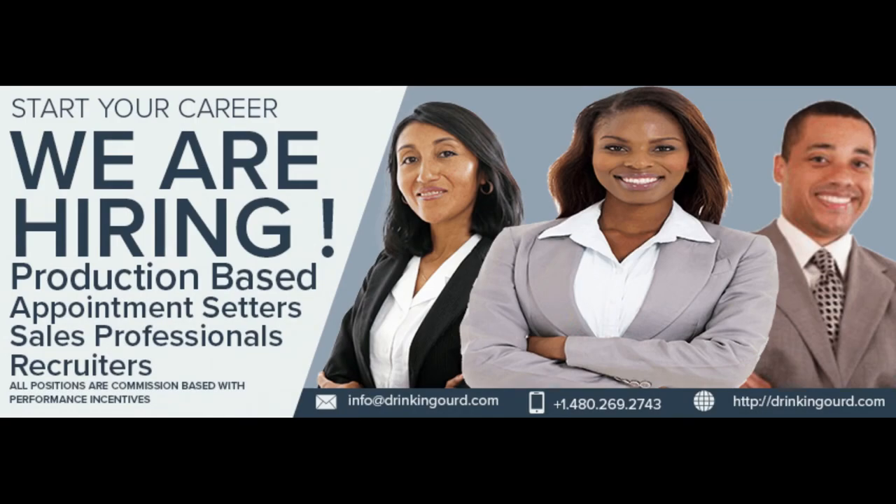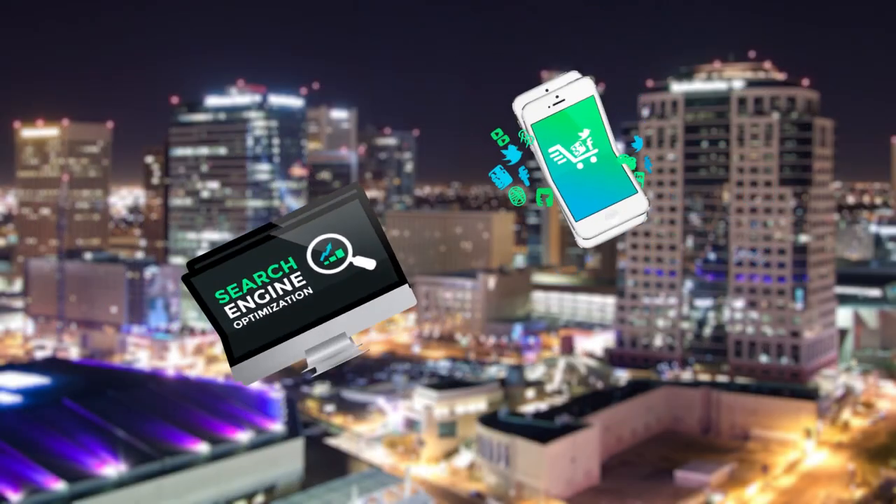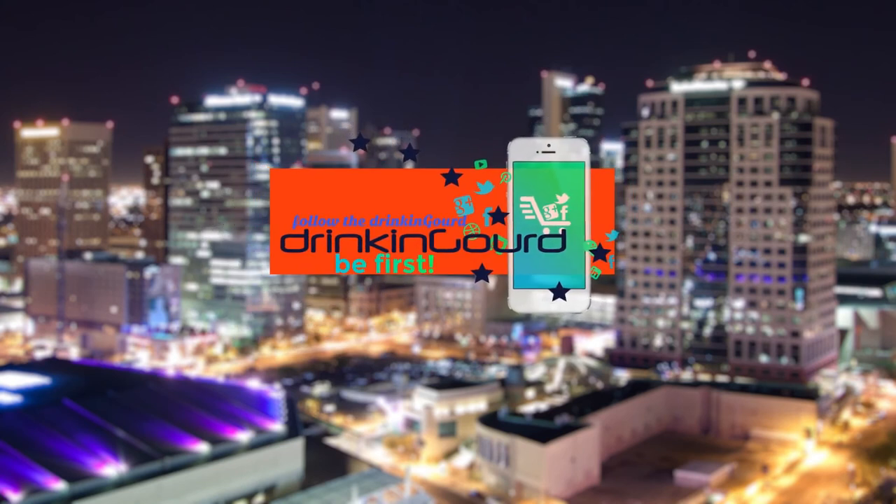Before you go, be sure to like us on Facebook. We will have contests and a lot of great content to keep you updated. Just hit the like button on our fan page. Click the Facebook button now.